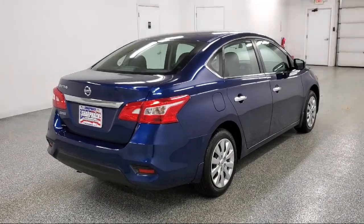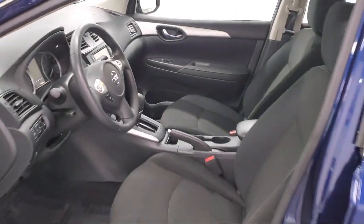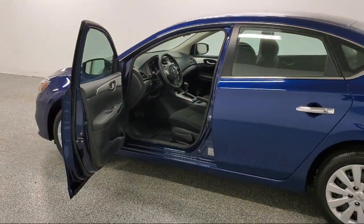Additional features include delayed accessory power, electronic stability control, tire pressure monitor system, and two LCD monitors in the front. The vehicle has less than 10,000 miles on the odometer.